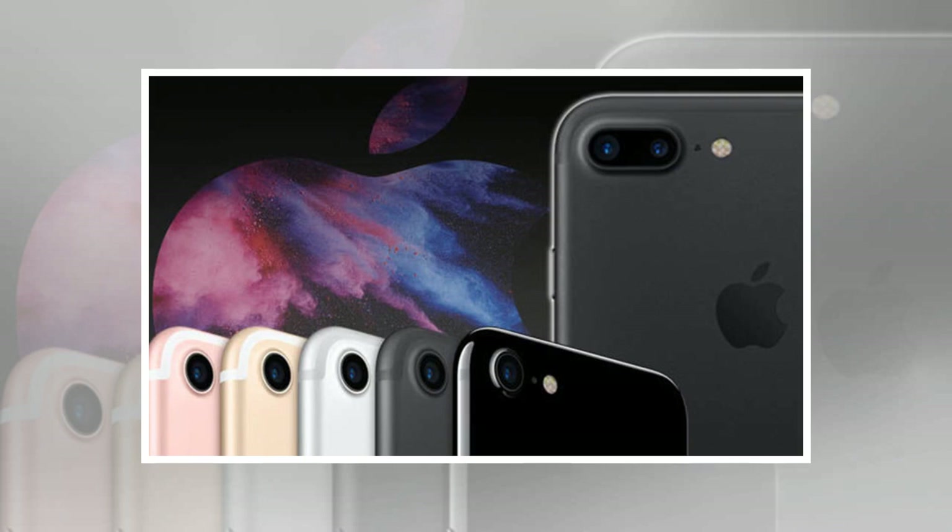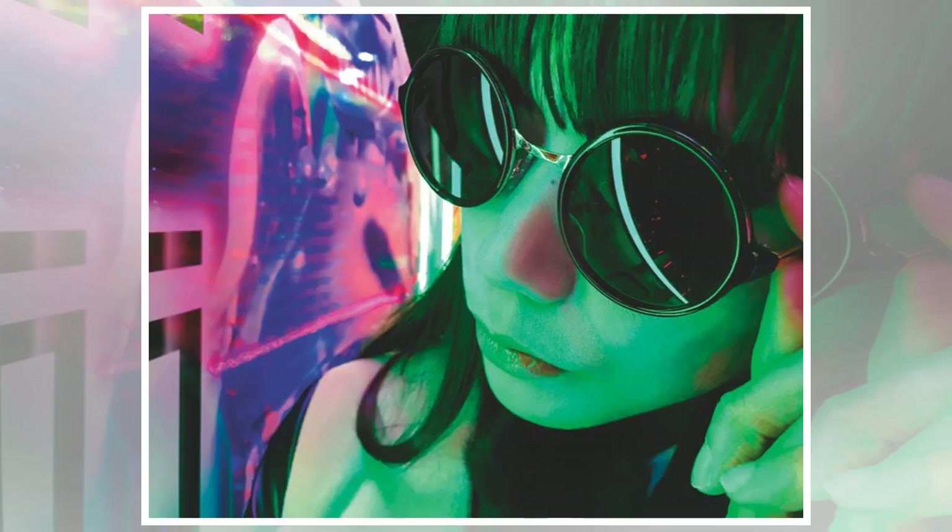Apple first launched the iPhone 7 and iPhone 7 Plus back in 2016. In the Express.co.uk review for the iPhone 7, published back in September 2016, it was described as an incredibly powerful phone. The review said: it is fast, incredibly powerful, has a much improved camera, and is now water resistant.